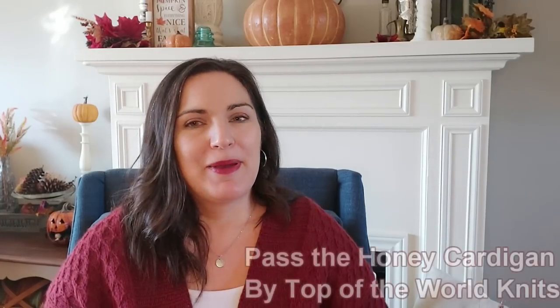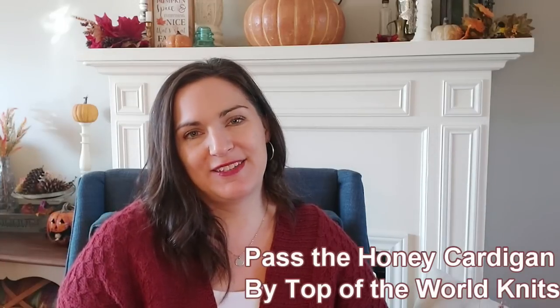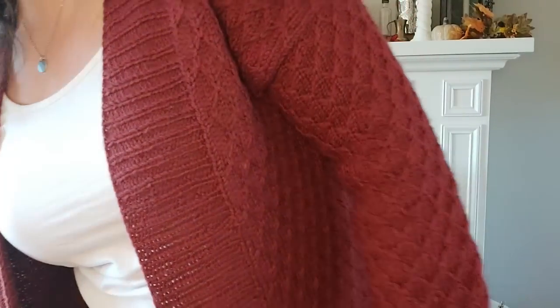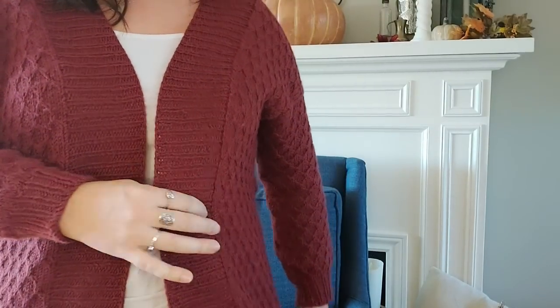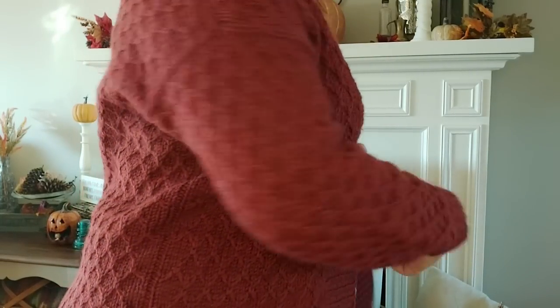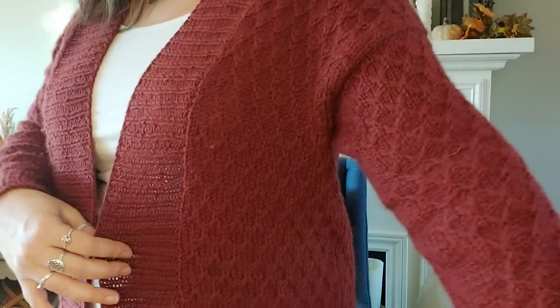I hope you have some knitting, or if you're doing chores, whatever — I hope you enjoy. Let's get into it. So today, the first thing I have to show is a finished object. It is what I am wearing today — I am wearing the Pass the Honey cardigan by Top of the World Knits. I'm going to stand up and show it off. I won't be able to show all of it, but I will insert a picture after. I finally finished it and I am in love with it.